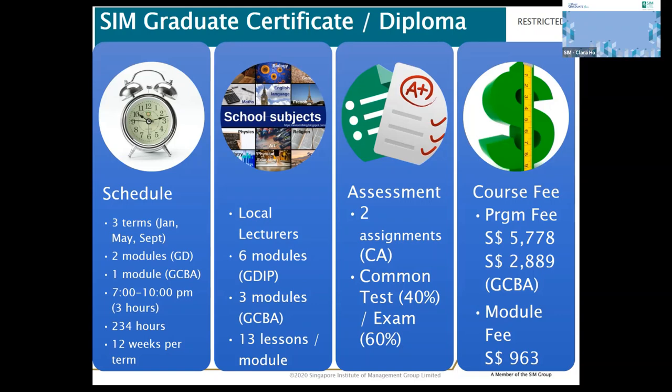The total course fees for the graduate diploma is $5,778. For graduate certificate students, you will take one module per term, completing three modules in 12 months, and the total course fees will be $2,889. After completing the graduate certificate, you can choose to progress to the graduate diploma in business analytics or digital marketing by completing an additional three modules in the following year.